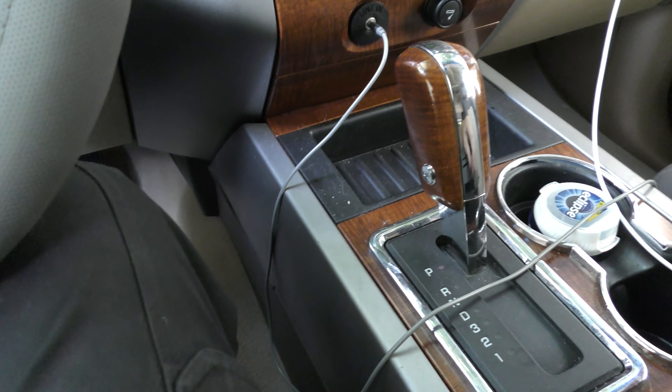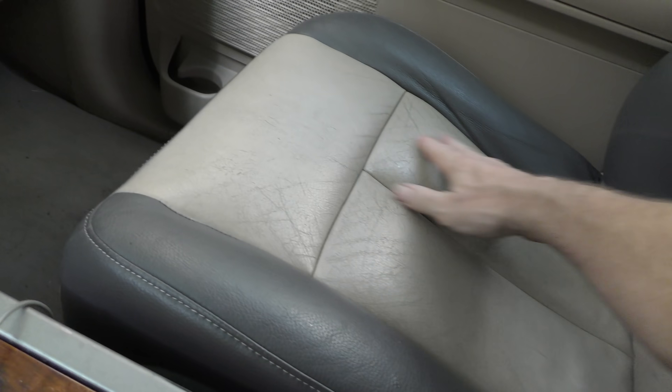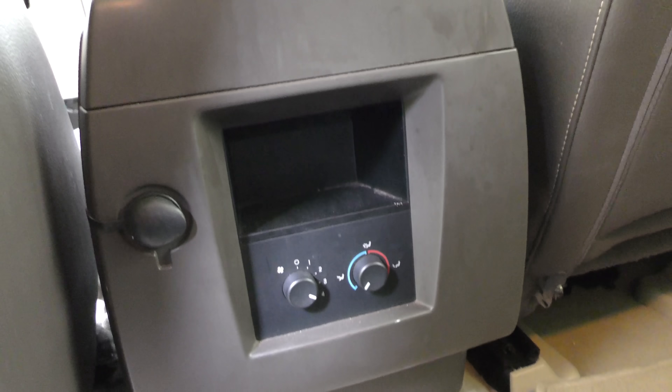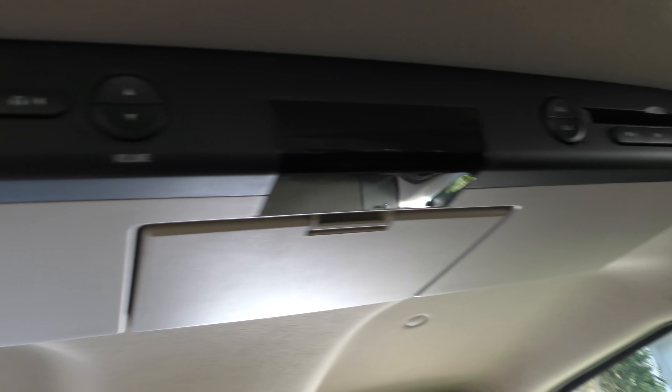It's a very reliable six-speed automatic transmission with an overdrive. The seats are comfortable — hey, they're 14 years old and they're still in decent shape. Plenty of room in the back seat, and it's got AC controls for the back too — vents in the roof, in the back. It's a well air-conditioned vehicle. This one's even got the fancy DVD player and everything built into it. Showing its age — these days it watches DVDs, but if you got some old ones, stick them in and let the kids watch them.